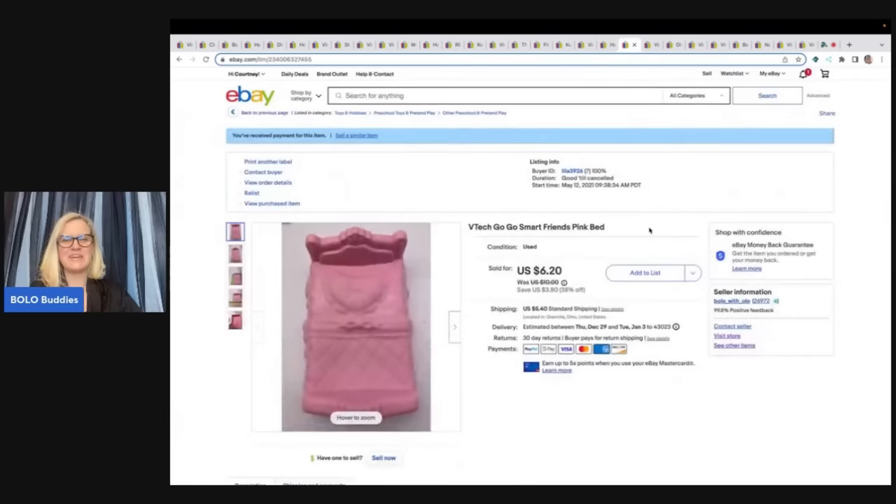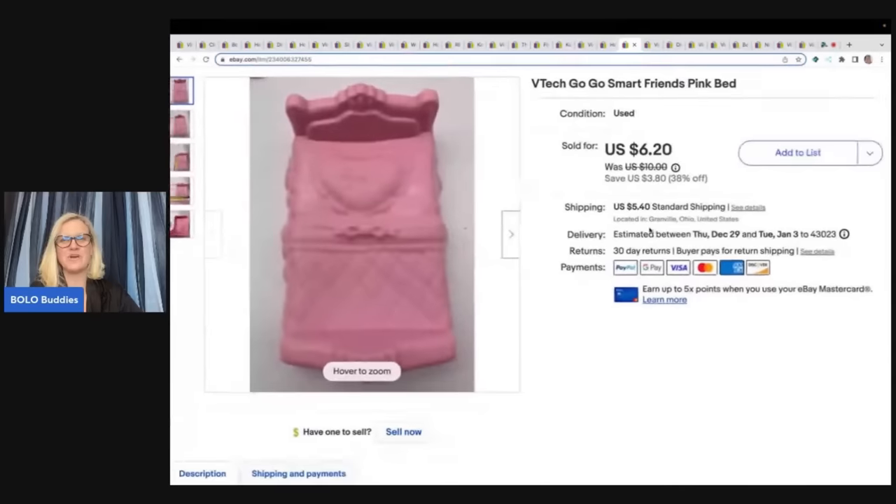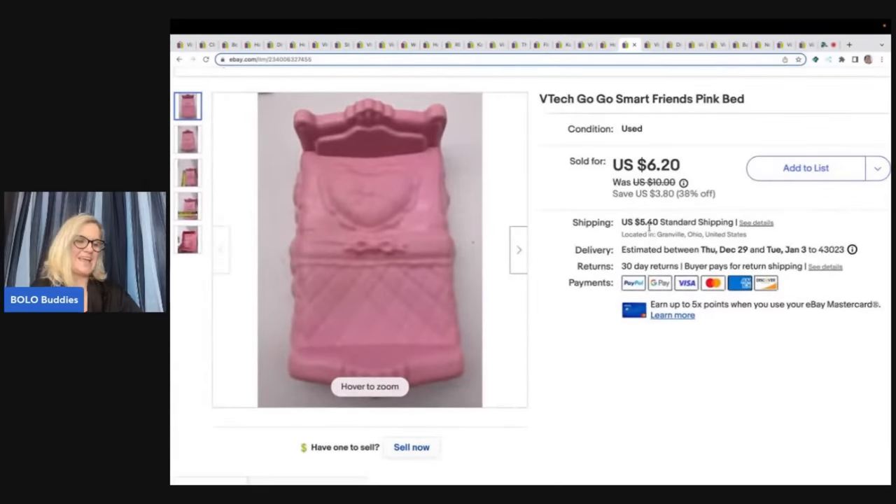The next item is this VTech GoGo Smart Friends pink bed. I probably used Google Lens to figure this out. If you guys aren't using Google Lens, definitely put it on your phone — it's a free app. I have a video on it; search 'Google Lens Bolo Buddies' and I'll show you exactly how to use it. It will be your best friend at garage sales for finding comps on items you can't identify. I got this at a thrift store for a quarter and took a best offer of $5 plus shipping.